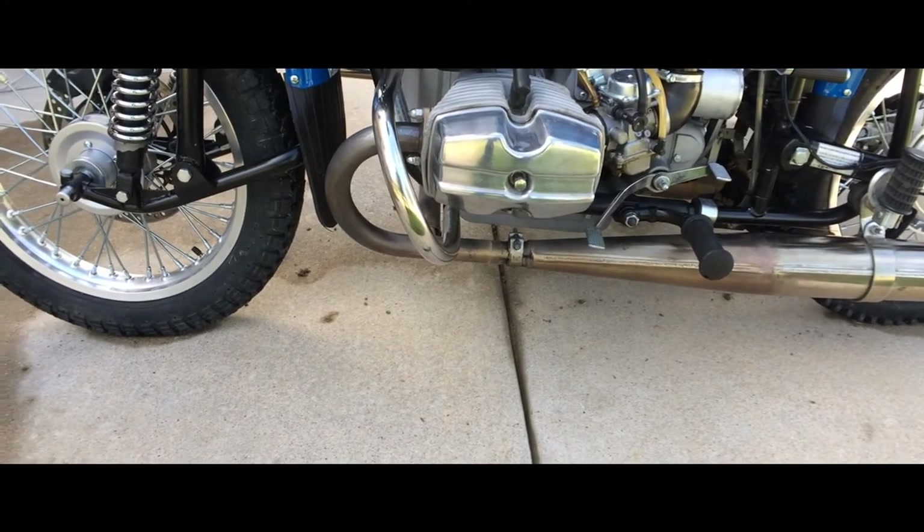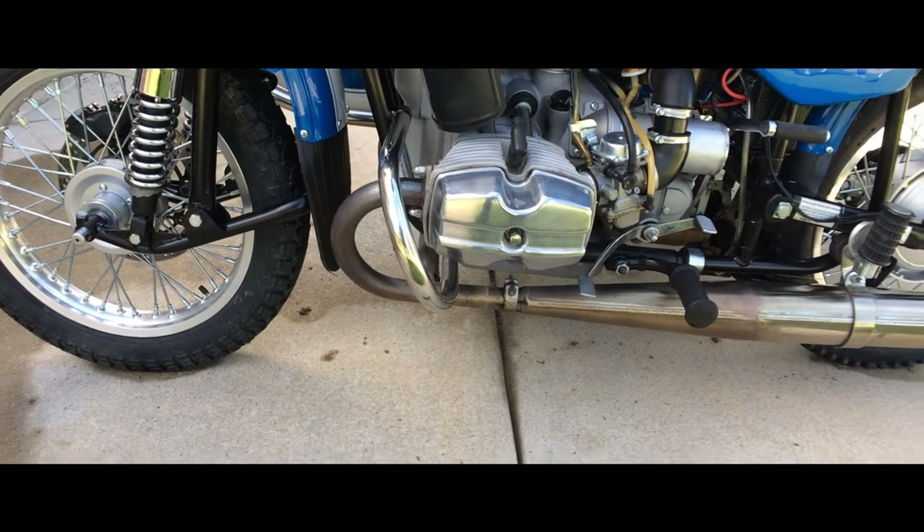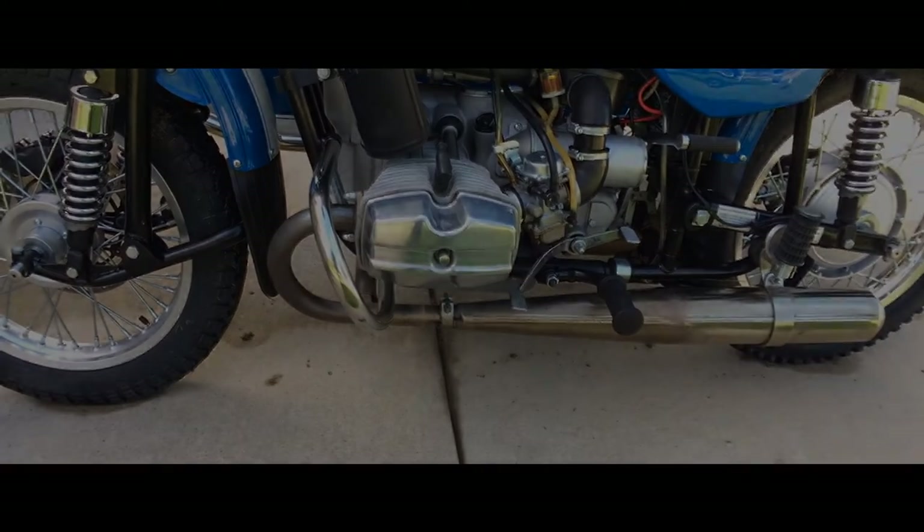And that's about it for what I have to say today. Have fun with your Ural, and keep on Uraling.